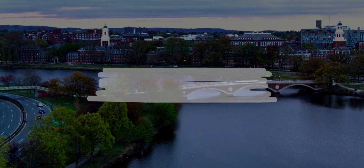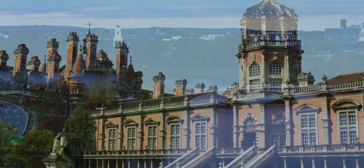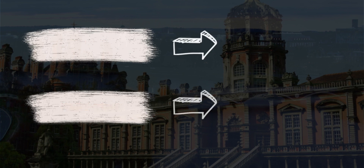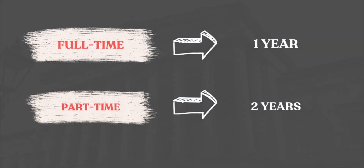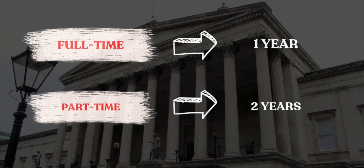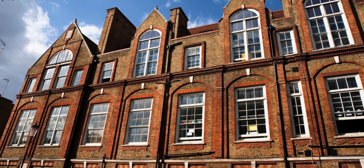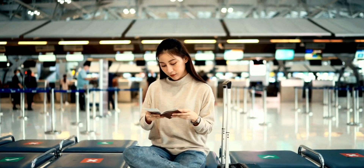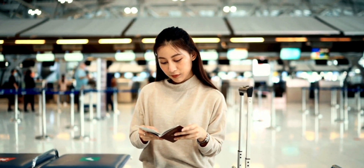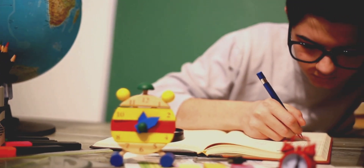The next factor is mode of study. You need to decide whether you want to study full-time or part-time. Full-time programs are usually one year long, while part-time options can take two years or more, allowing you to work alongside your studies. My study was full-time — I was a pharmacist converting into computer science, and the overwhelming assignments were quite intense.